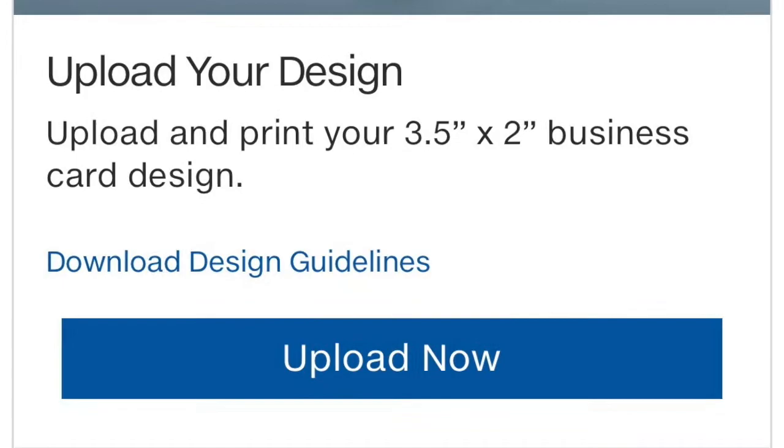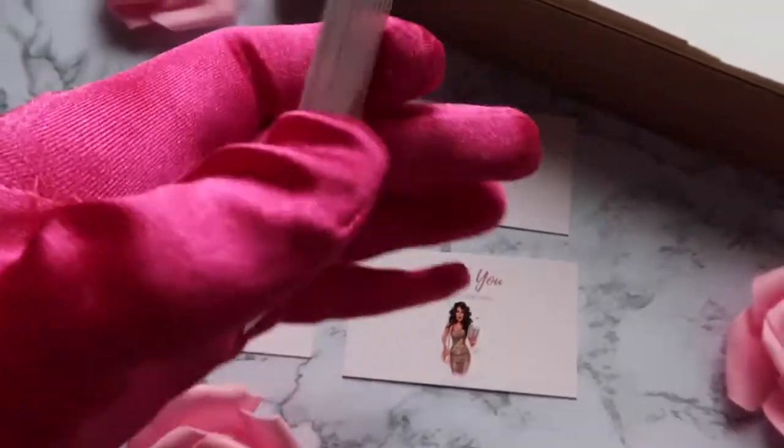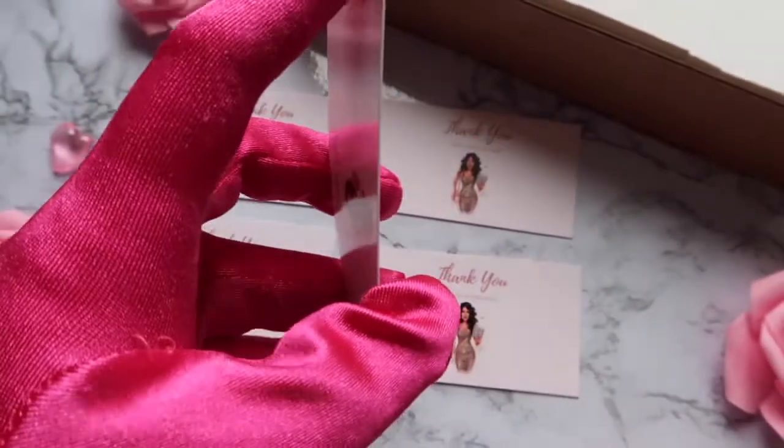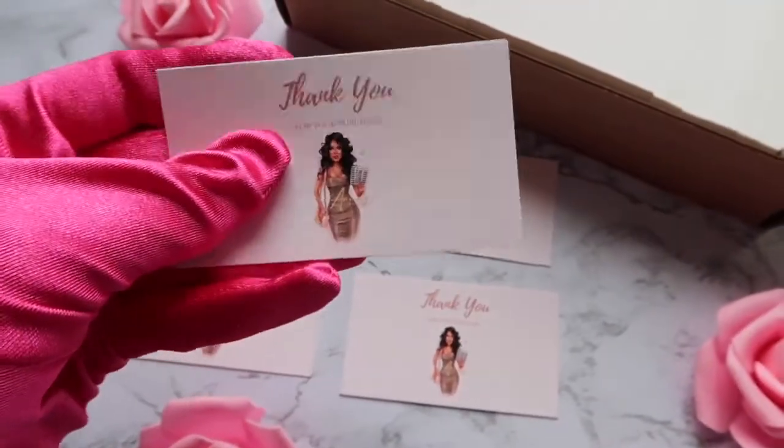You will also need your Costco membership ID number. I ordered my cards on the 31st and they were delivered on the 6th — their shipping was fast, which I absolutely love. Now let's talk about the quality of the cards.